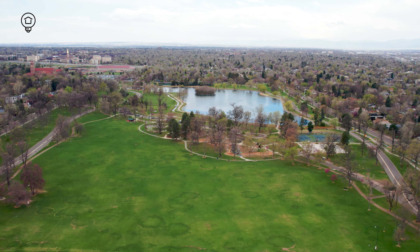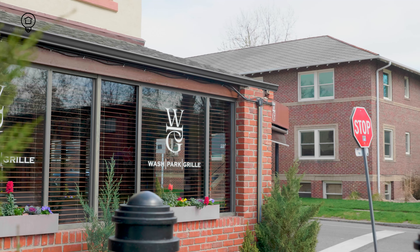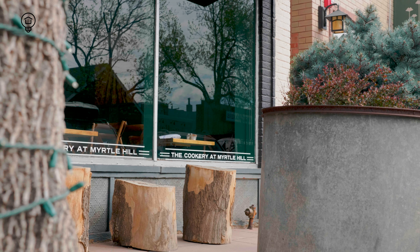Wash Park also boasts a thriving community. The nearby South Pearl Street and historic South Gaylord are bustling with boutiques, charming cafes, fine dining, and frequent community events, ensuring the neighborhood buzzes with life. If you're looking for a wonderful brunch and lunch spot, I recommend The Cookery at Myrtle Hill.